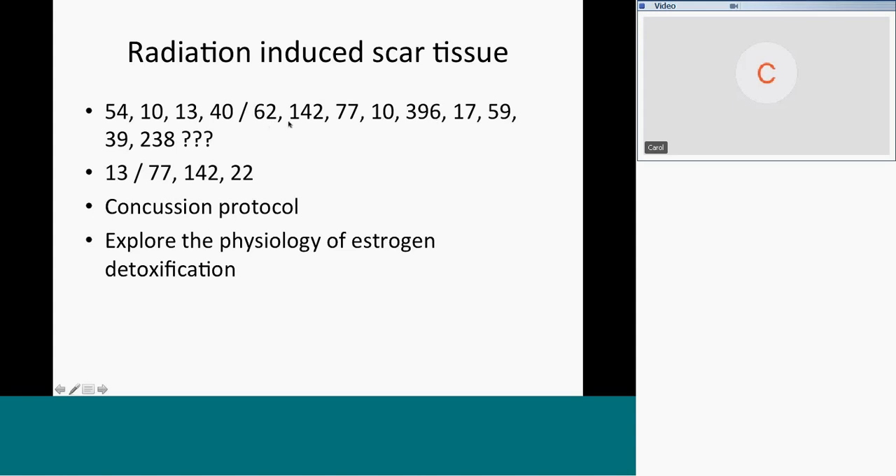The blood supply to the spinal cord and nerves are the problem. Patients I've seen with spinal cord sclerosis and neuropathic nerve death due to scar tissue and blood supply compromise caused by radiation made a permanent impression on me. 17 is the lung, 59 and 39 is the spine, 238 is the bone marrow. What happens when you radiate bone marrow long term? It doesn't usually go well.